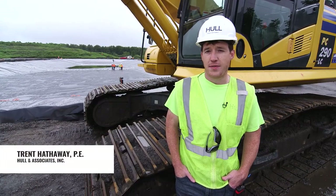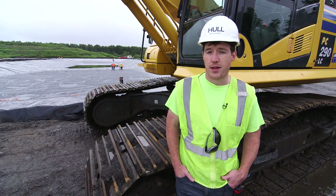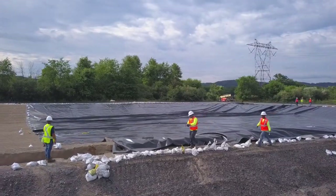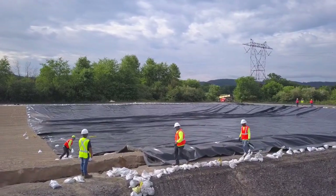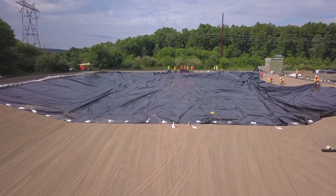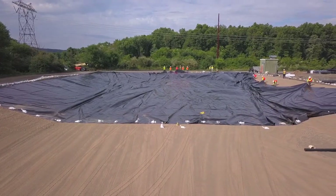For example, the first panel here consists of 15 prefabricated panels, which would have been 15 seams performed in the field — that might have taken a full day with all the seaming and detailing — but in this application it took about a half an hour to install. Very significant cost savings in that regard.